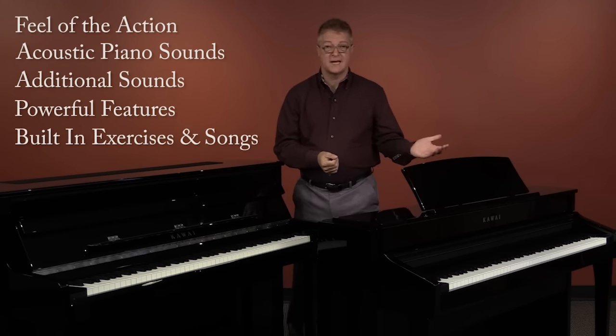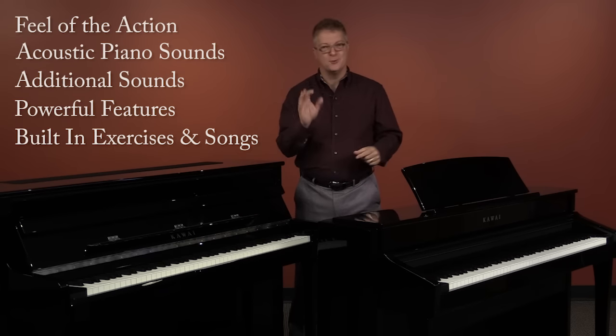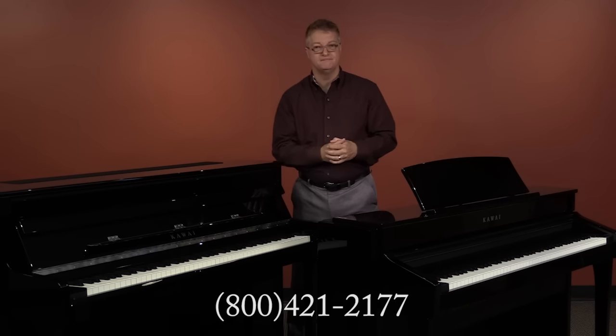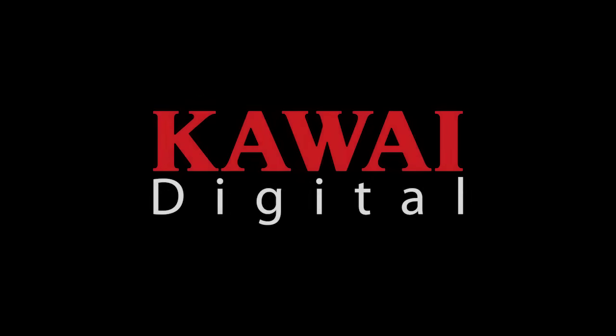As you can probably tell, I love the CS Series pianos — the incredible feel of the action, the wonderful acoustic piano sounds, the tremendous selection of additional sounds, powerful features, and great built-in practice exercises and songs. There's truly something for everyone, no matter your skill level. Videos are great for introductions and information, but nothing can take the place of sitting on the bench and experiencing the CS Series pianos for yourself. So be sure to visit your local authorized Kawai dealer. If you need help finding a dealer, you can use our dealer locator at our website, email us, or call the number shown on your screen. On behalf of all of us at Kawai, thanks so much for watching.